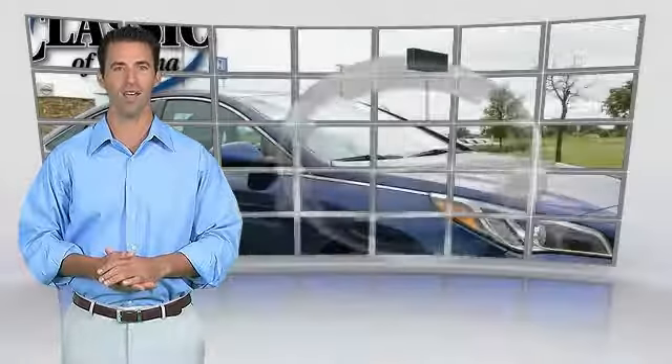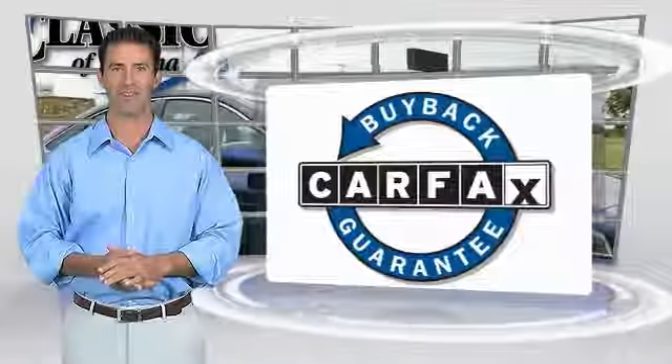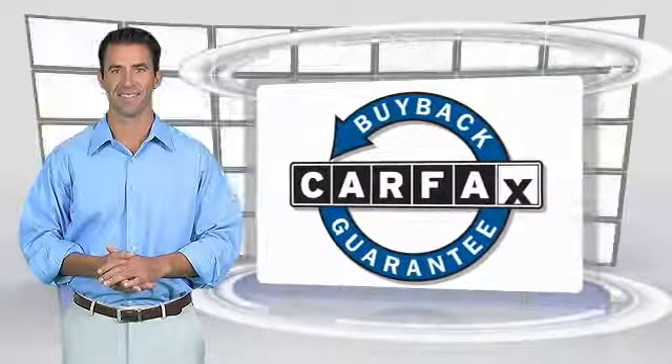This is a one-owner vehicle with the Carfax Vehicle History Report. Be sure to find a complimentary copy of this report online or contact the dealership. This vehicle qualifies for the Carfax Buy-Back Guarantee. See you next time.